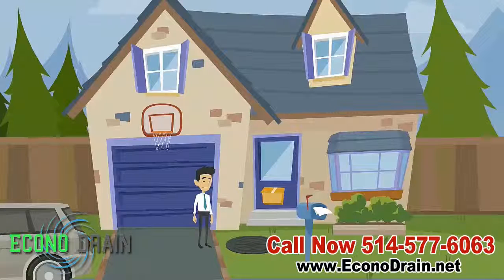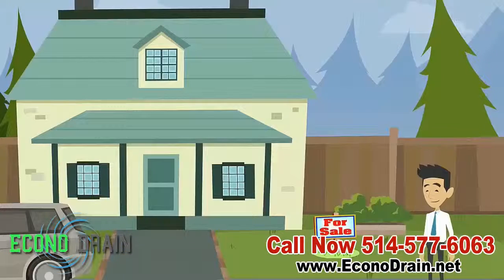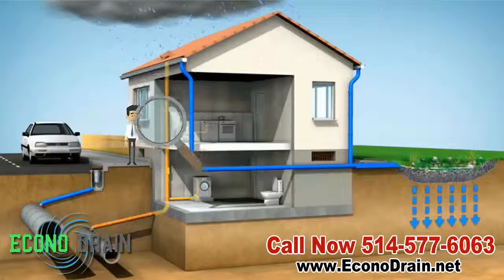Do you have reoccurring sewer backups? Not sure where your drain line goes? Do you suspect pipe damage or are you about to purchase a new home? Then consider a professionally performed drain line video inspection.